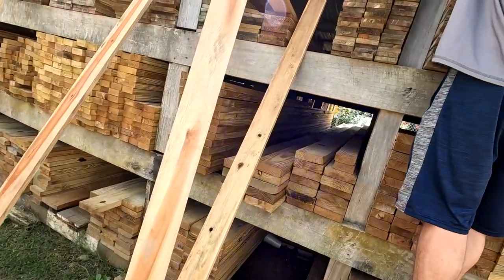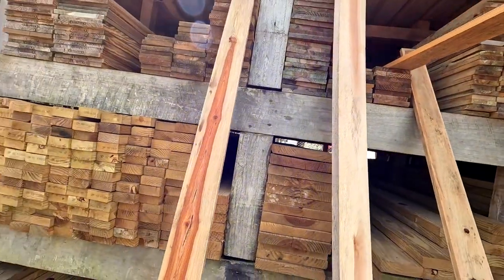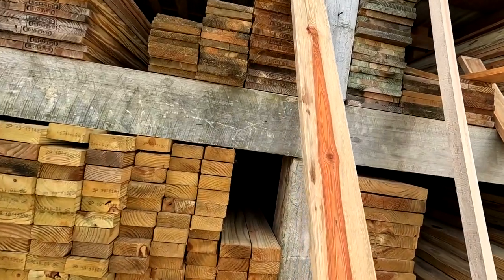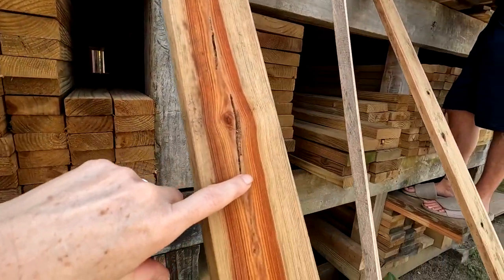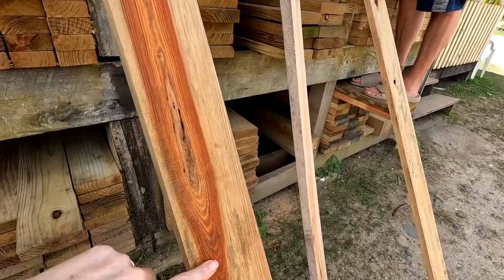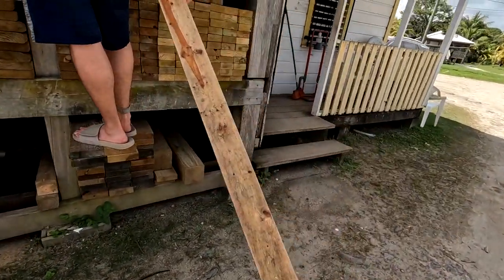So we're going to go through these 1x4s and pick out which ones we want for our trim. We like ones that have different colors of grain and give it texture, so we'll just pick through them here.